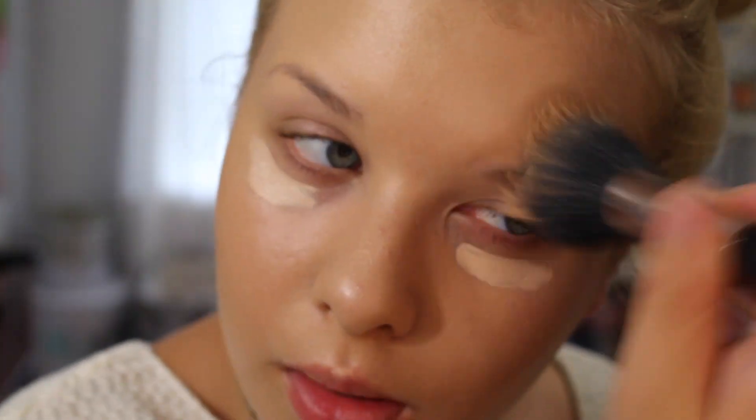Next I'm going to be setting my makeup with the Urban Decay setting spray — it's the De-Slick one. I really like it; I have like three bottles of it.